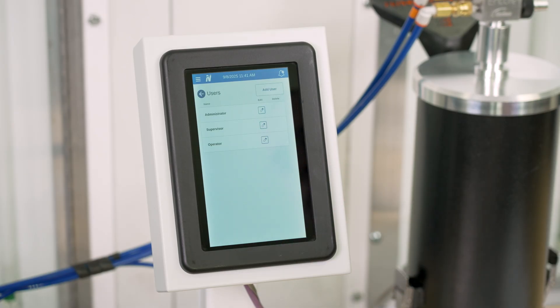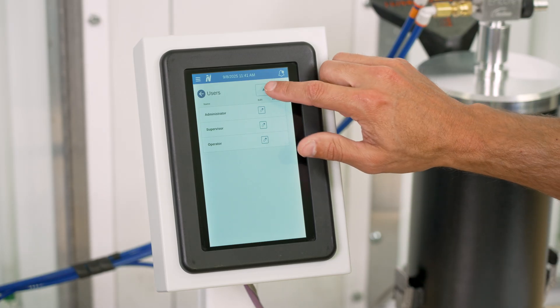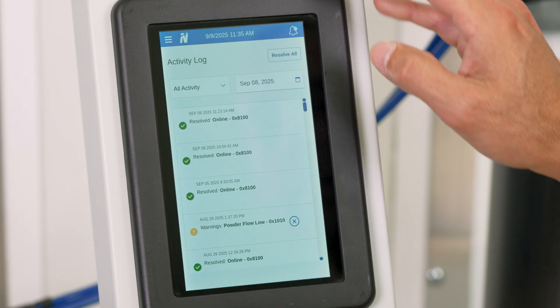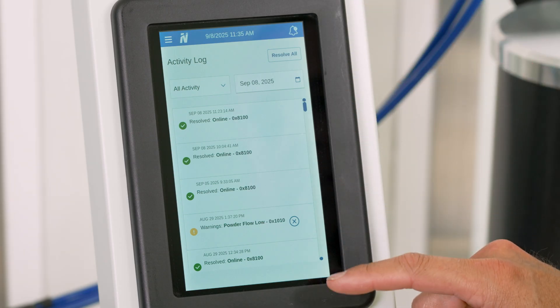Other useful system features include user profiles that are password protected for multiple operators, so each operator can save their own recipes and settings. There are also activity logs that track changes, errors, and maintenance.